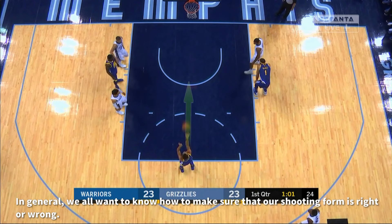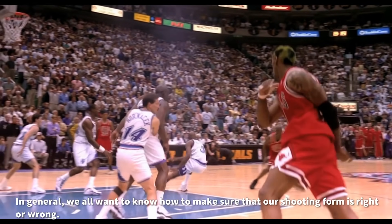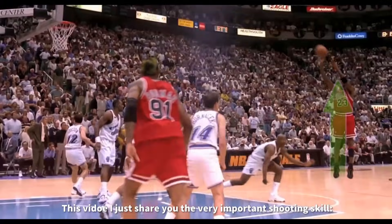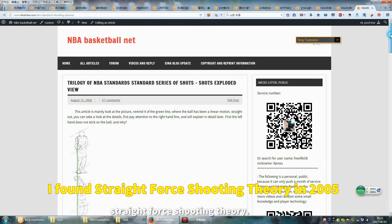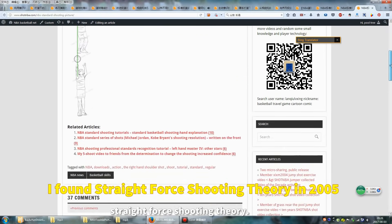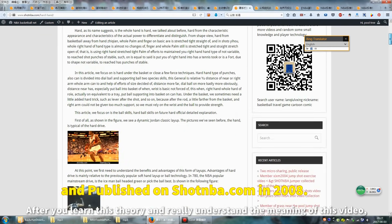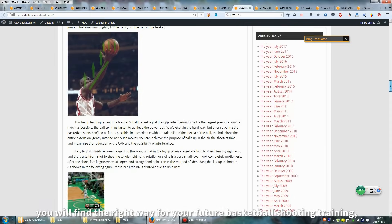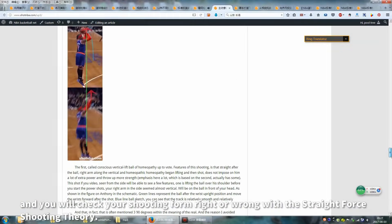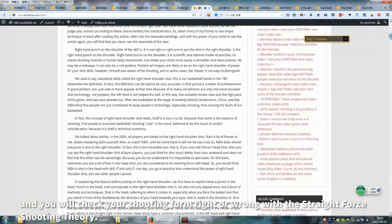In general, we all want to know how to make sure that our shooting form is right or wrong. In this video I will show you the very important shooting skill: the straight-force shooting theory. After you learn this theory and really understand the meaning of this video, you will find the right way for your future basketball shooting training. You will be able to check your shooting form right or wrong with the straight-force shooting theory.